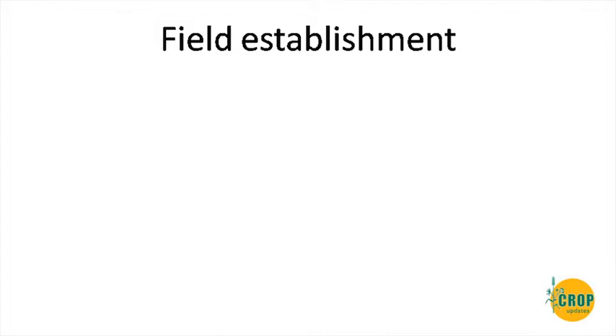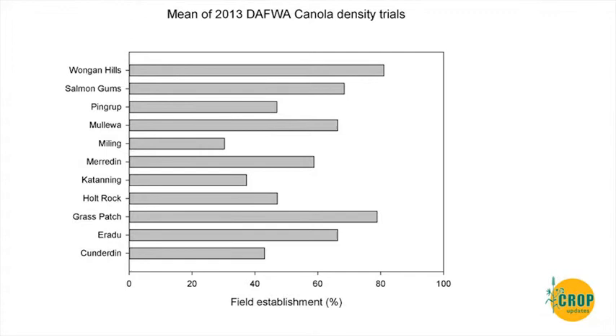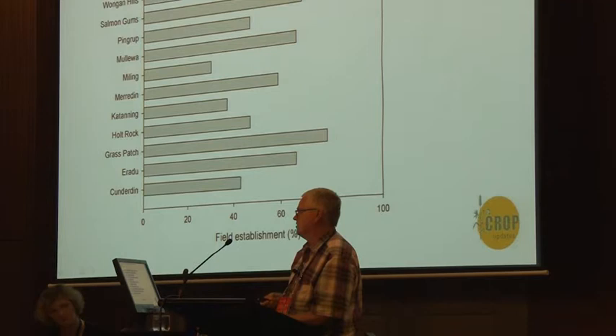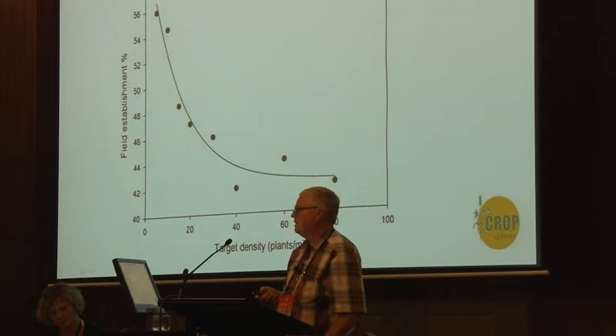Field establishment really does vary a lot in canola — it's very small seed, very susceptible to seeding depth and other factors. Looking at the average range across all varieties and all densities in our trials, there's a big range. Some sites had very good establishment like Wongan Hills, Salmon Gums, Grass Patch and Mullerwell. Others like the Levy site had very poor establishment due to dry conditions. The southern sites — Pingrup, Katanning, Holt Rock — tended to be on the low end, mostly because they were the latest sown trials, mid to end of May, when things were cooling down and you just didn't get the vigour in seedling emergence. Nothing different about the seed lot itself — just a huge range.